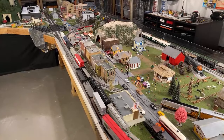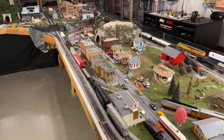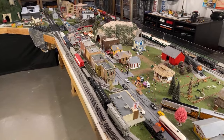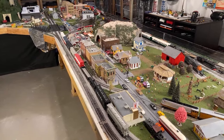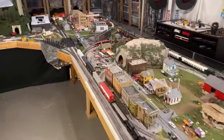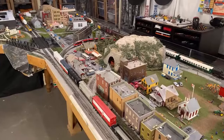Do you have anything from Genesee and Wyoming or anything they own? Yeah, I've got a — I think it's a GP38 with the Quebec and Gatineau paint scheme. How many locomotives do you have? About 500.